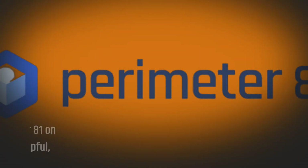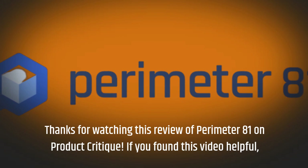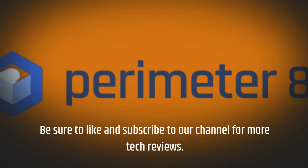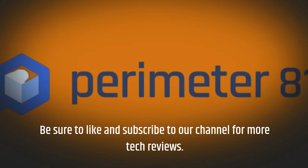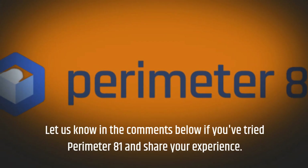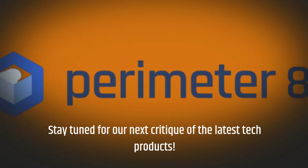Thanks for watching this review of Perimeter81 on Product Critique. If you found this video helpful, be sure to like and subscribe to our channel for more tech reviews. Let us know in the comments below if you've tried Perimeter81 and share your experience. Stay tuned for our next critique of the latest tech products.